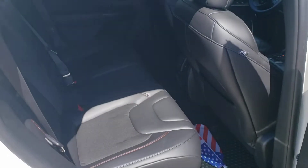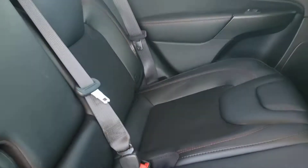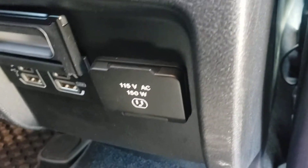You're going to step into the back passenger area. Plenty of room back here for passengers. Cup holders there. There's your C ports and USB ports for charging, and a house plug.